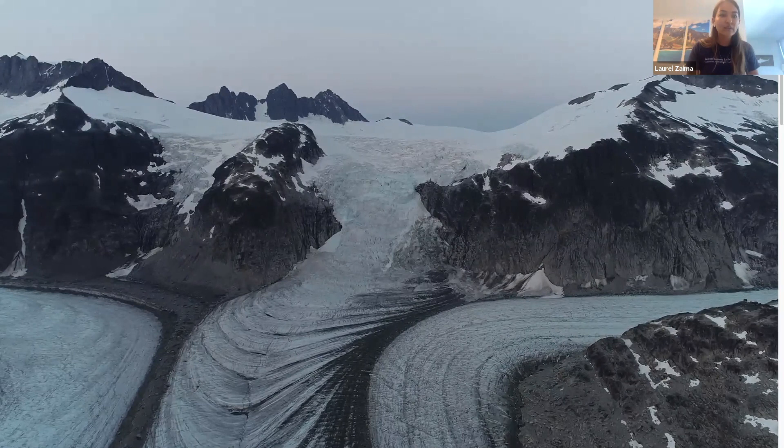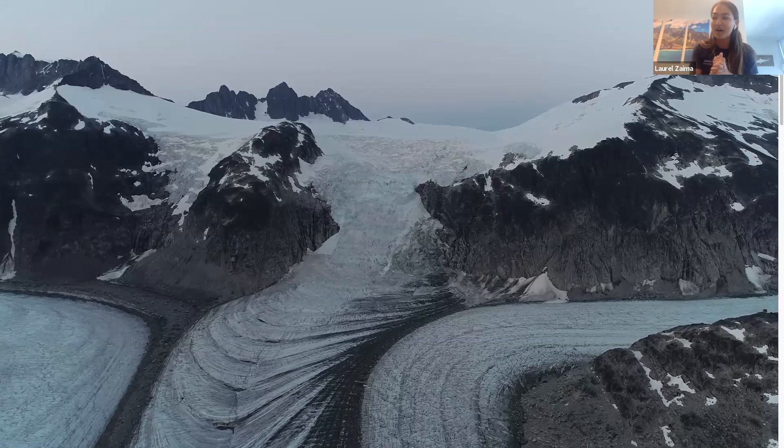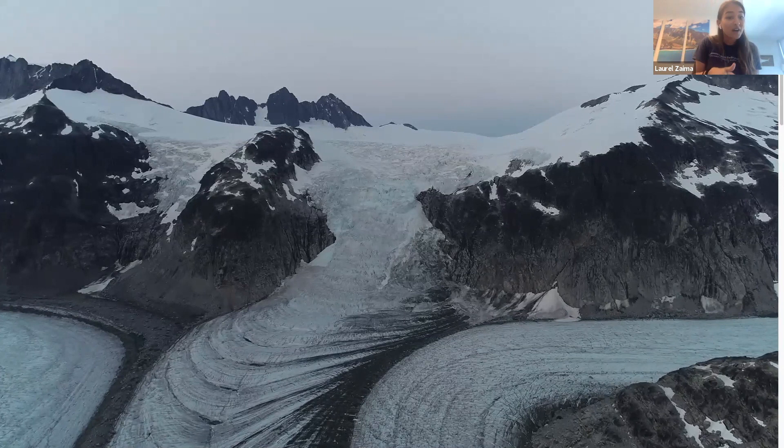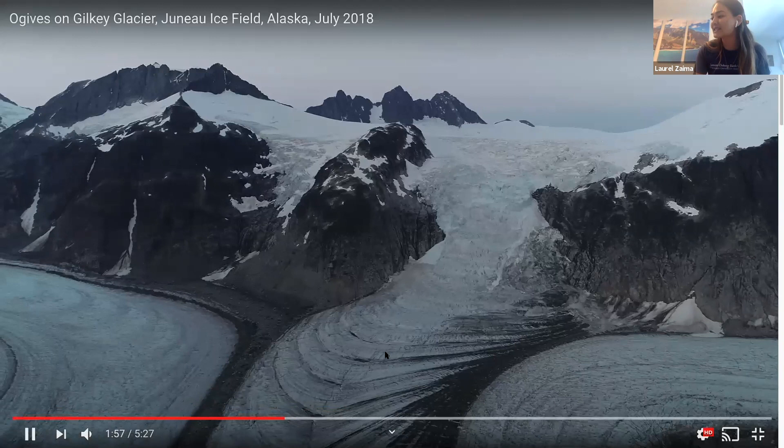It's really interesting because when you think of ice, oftentimes people think of it as a solid. But in the case of a glacier, it is so large and heavy that its own weight with the force of gravity actually causes it to flow. It flows very, very slowly, but you can see in this video evidence of the glacier flowing from the highest point to the lowest point.